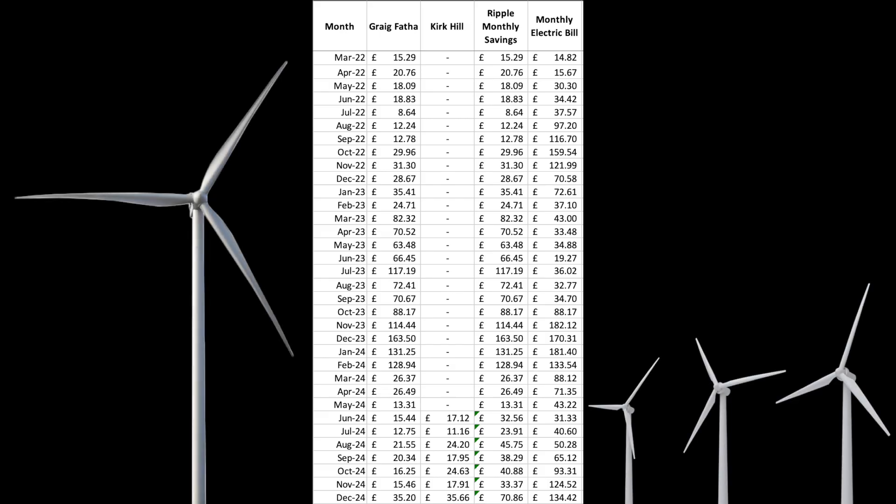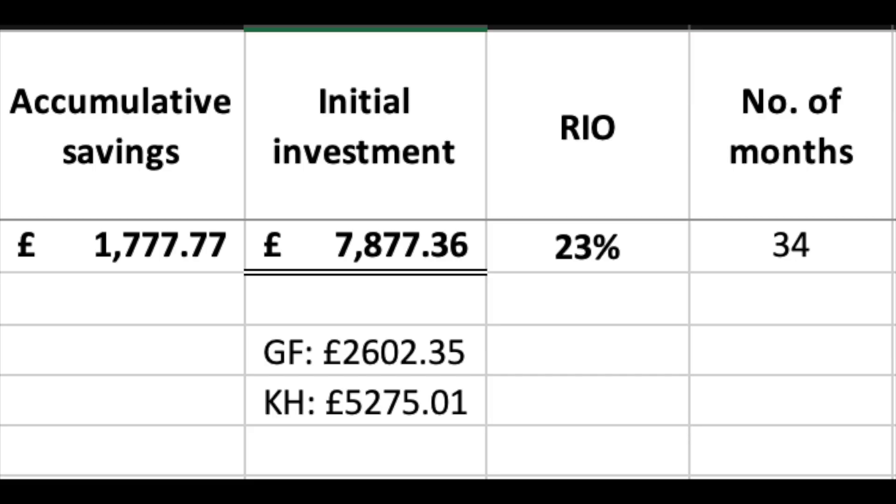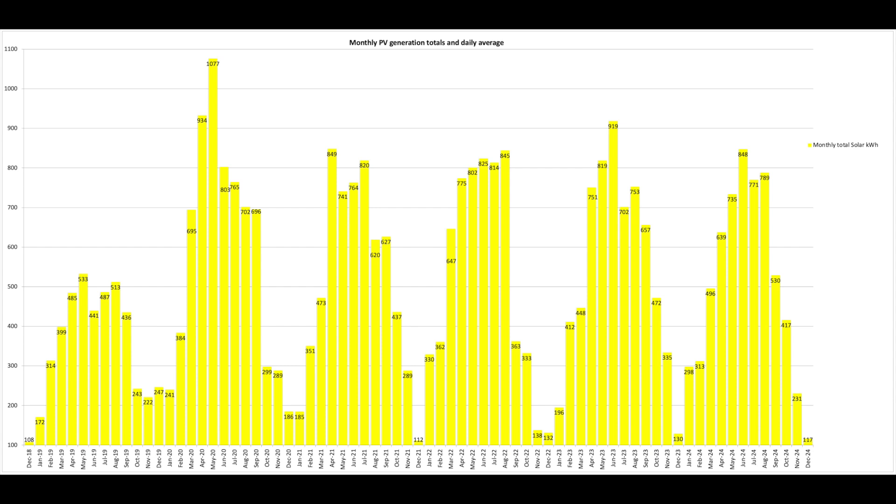Let's have a look at some stats — starting with Ripple. Since March 2022 with Craig Phafer and then Kirk Hill coming online in June 2024, the cumulative savings from Ripple are £1,700, which is 23% of our total investment of just under £8,000, across 34 months. The normal charts here — I'm not going to spend too much time on these so pause if you want to look in more detail. I've got some totals I'll show in a minute. December finishing off the year at 117 kWh for the month.